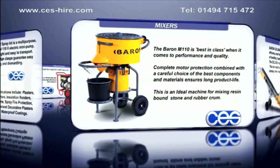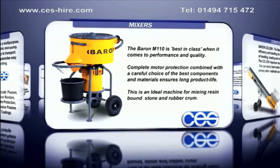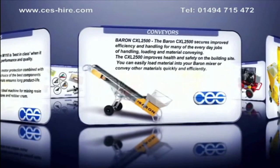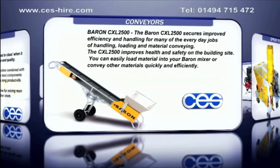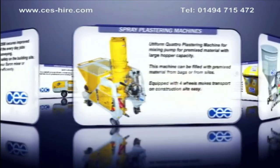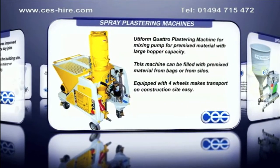Mixers: The Baron mixer is best in class when it comes to performance and quality. Conveyors: The Baron CXL2500 secures improved efficiency on site. Spray plastering machines such as the Utiform Quattro.